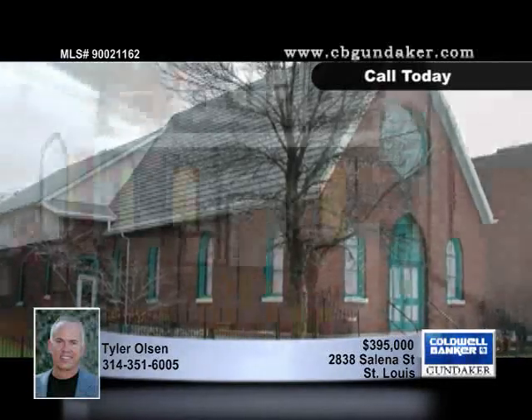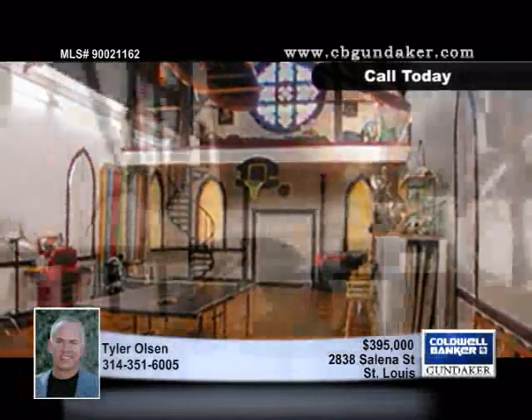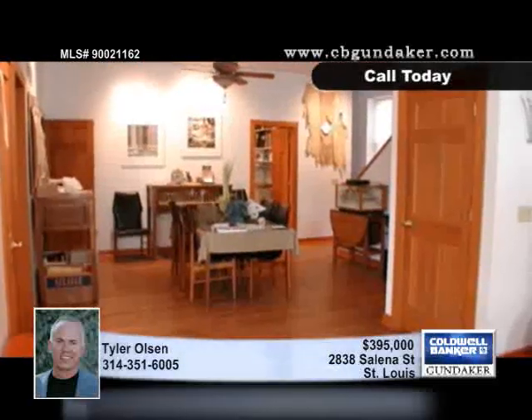Enjoy great living, work and studio space in this property, offering 2,600 square feet of residential space and 2,400 square feet of studio space. The two-car garage is oversized and the side lot is nice and roomy.